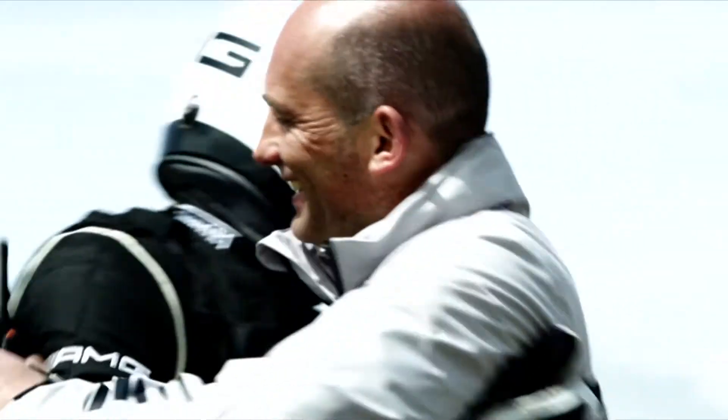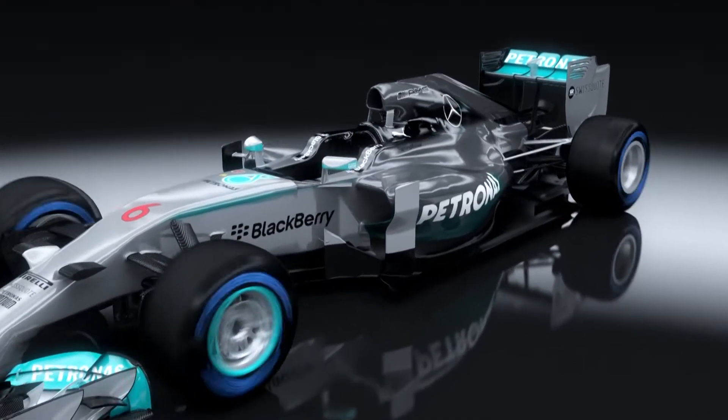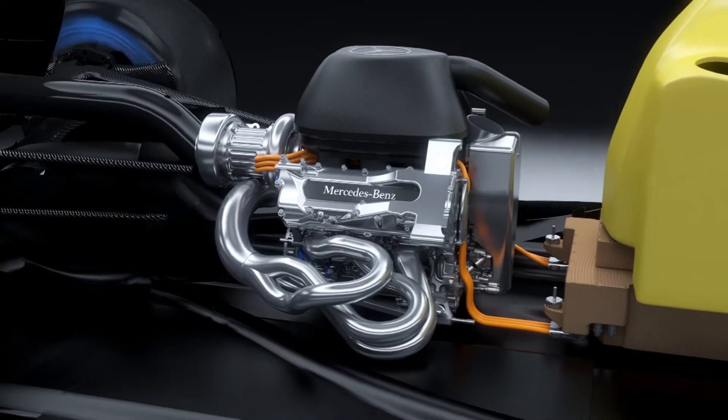The learnings from the complex power management technologies provided valuable lessons for the new PU106A hybrid power unit. Formula One is the most intensive development laboratory in the world. We are raising brand new technology that has never been seen before. It is real high-tech innovation and breaking new ground — that's exactly the strength we have at Mercedes-Benz.